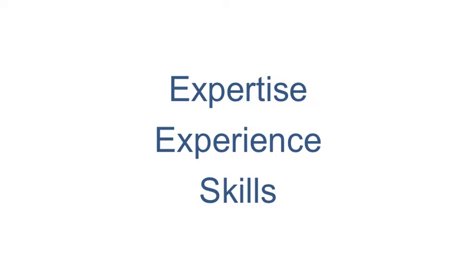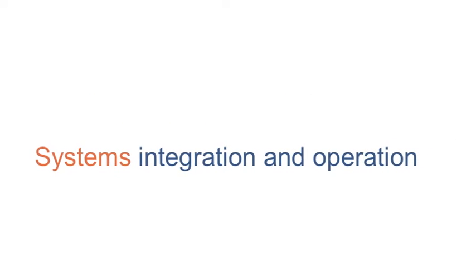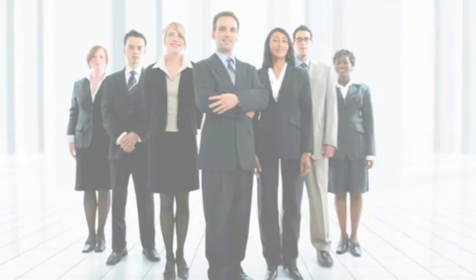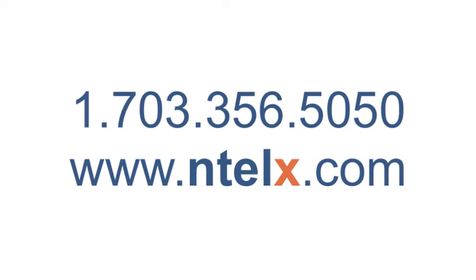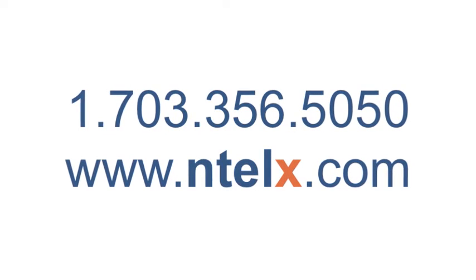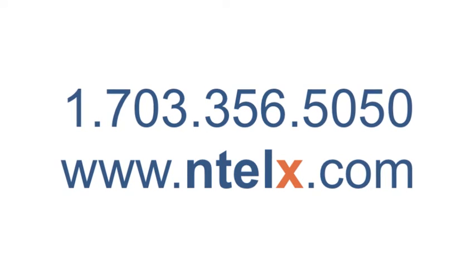With a diverse combination of expertise, experience, and skills ranging from core technology development to systems integration and operation, the IntelEx team delivers high-impact solutions that make a real difference. For more information, or to discuss how IntelEx can help resolve your freight management problems, call or visit us online.